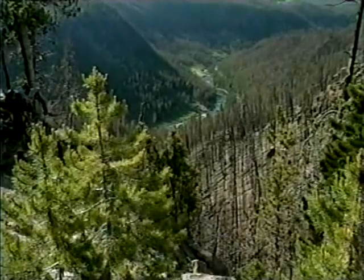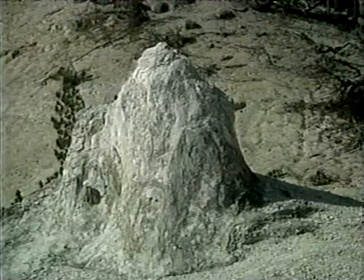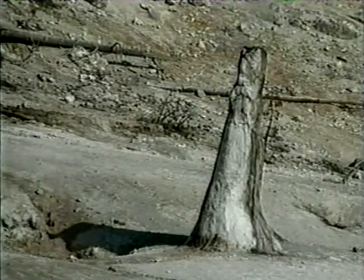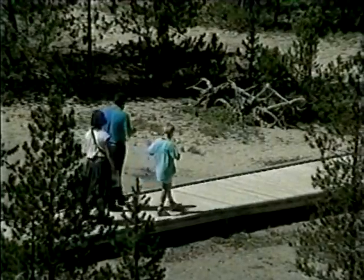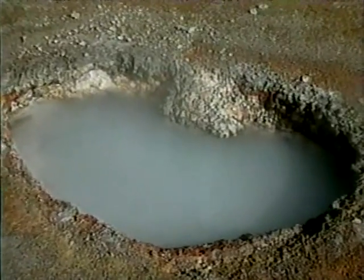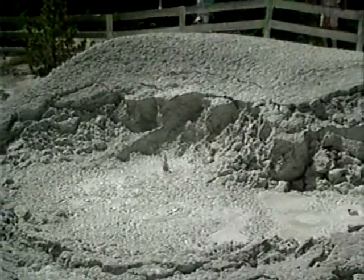Near Gibbon Meadows, a more strenuous trail takes you high above the valley floor. Monument Geyser Basin is a small collection of uniquely shaped features. From the south end of Gibbon Meadows, a pleasant hike leads to Artists' Paint Pots. The trail is well maintained and passes a number of small and colorful springs. The paint pots themselves sit on top of a small hill, isolated from the other springs of the area.